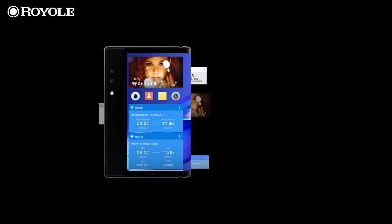It has a 16MP plus 20MP dual camera. The second camera module has a telephoto lens.